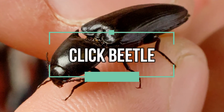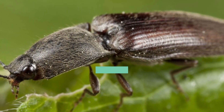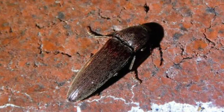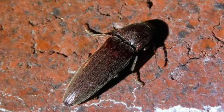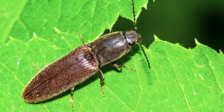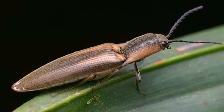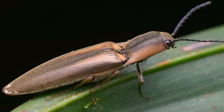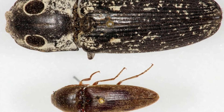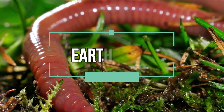Number two: click beetle. Pyrophorus noctilucus, also known as the headlight elater, is a species of click beetle. These beetles are among the brightest bioluminescent insects. They have two small bioluminescent light organs at the back of the head and one under their abdomen. They produce a constant light in many different colors from green all the way to orange depending on the species. The headlights glow so intensely that they can be spotted over a hundred feet away.